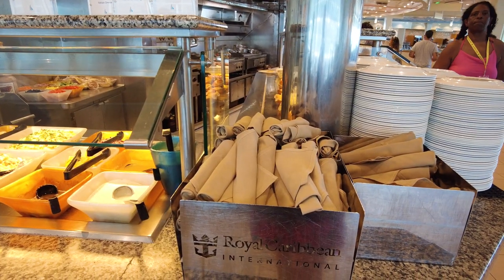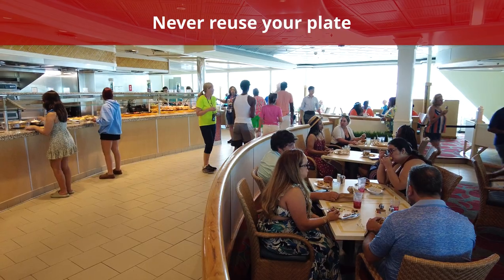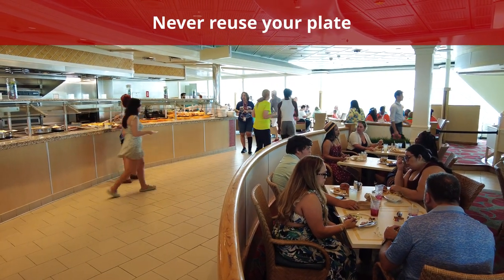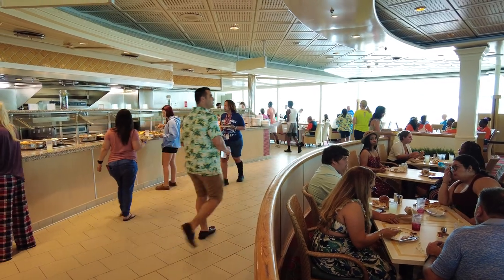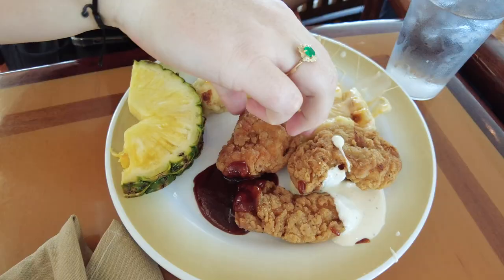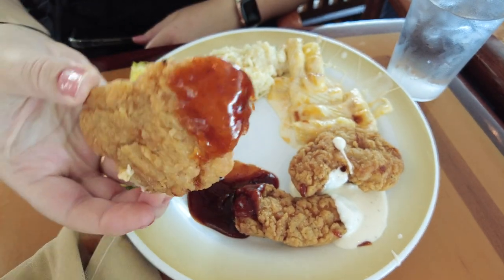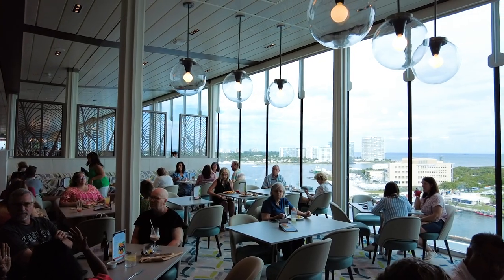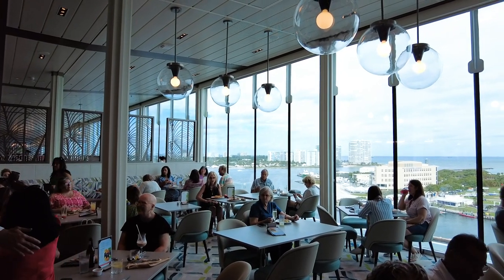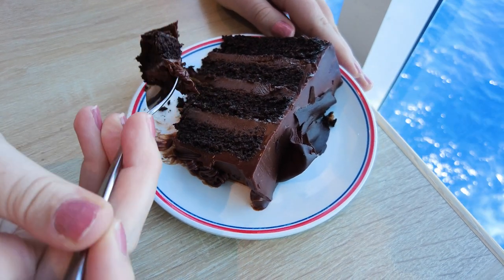Speaking of returning for seconds, you should not reuse the same plate. Reusing your plate at the cruise ship buffet is frowned upon, as it can lead to cross-contamination and the spread of germs. If you aren't satisfied with the plate of food you got, leave your dirty dishes at your table while you go grab something else to eat. There will be crew members walking around to clear tables, so you don't have to worry about removing the dishes yourself. Even if you're returning for a single dessert or small side, just grab a new plate.